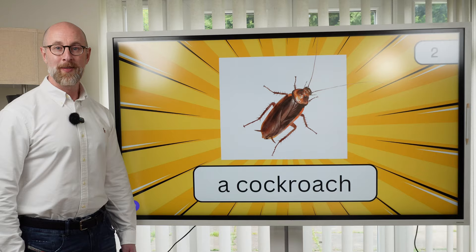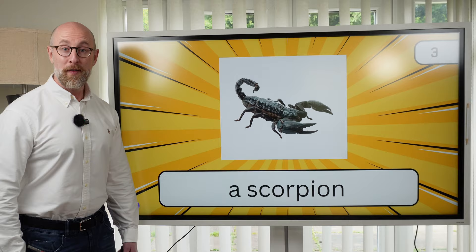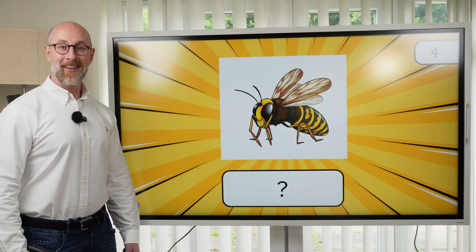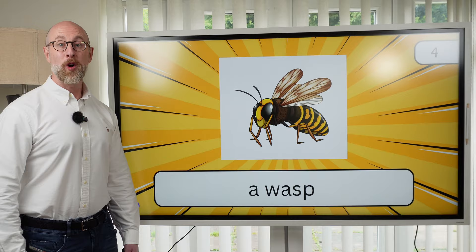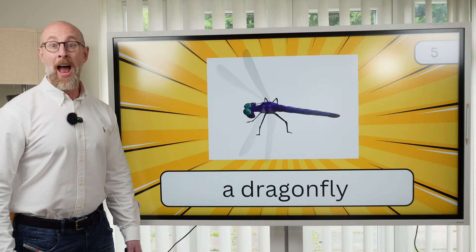Number three. What is it? It's a scorpion. Number four. What can you see? It's a wasp. And the final question, number five. What is it? It's a dragonfly. How did you do in the vocabulary round? How many points did you score?